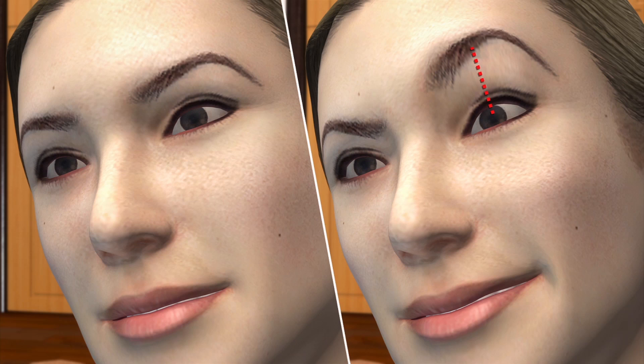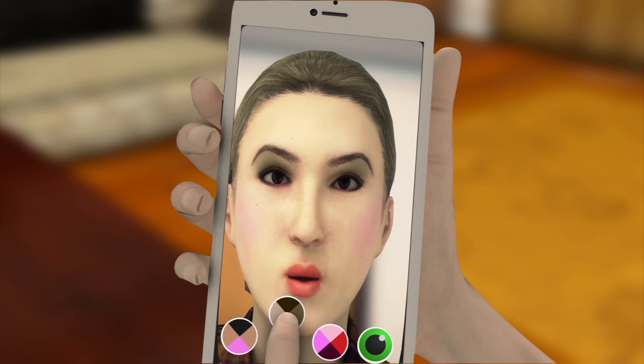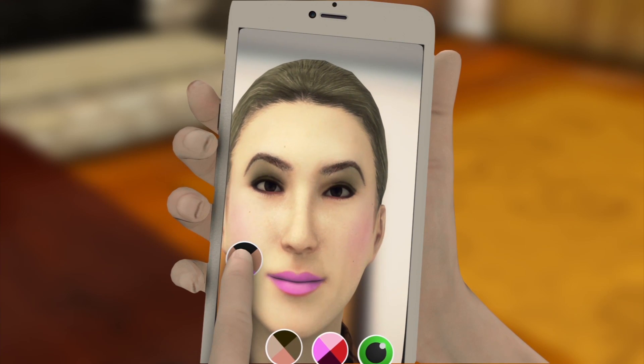The app also tracks gestures, such as a pouting lip or a raised eyebrow, because it compares facial movements relative to each other. Based on the gesture, the app suggests different makeup applications.